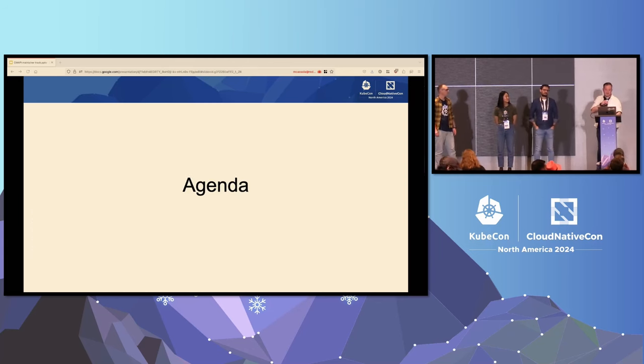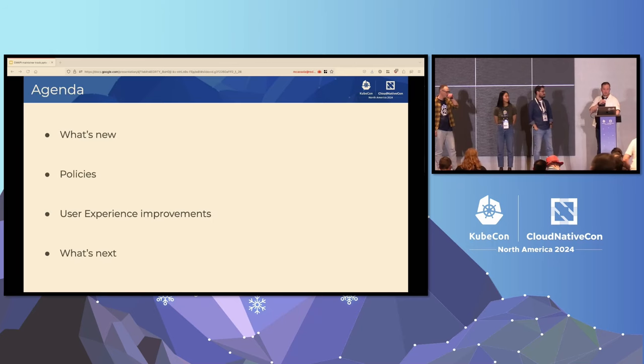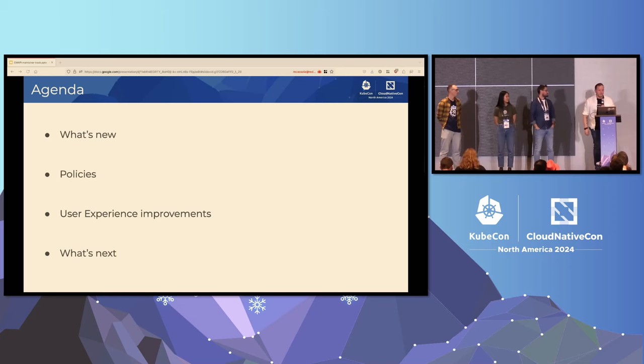Thanks very much, everyone. So as you can see, there's four of us up here. Our agenda for today is: I'm going to run everyone through what's new. Guy will run us through some stuff about policies. Christine will hit user experience improvements, and then Mattia is going to hit what's up next. So in the interest of time, I'll keep us moving.